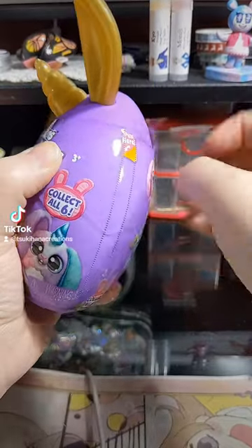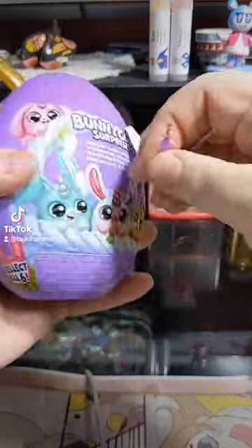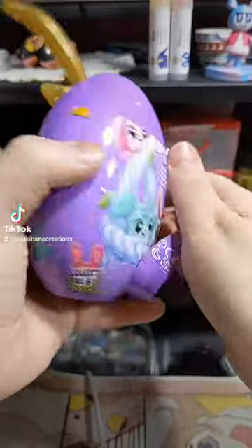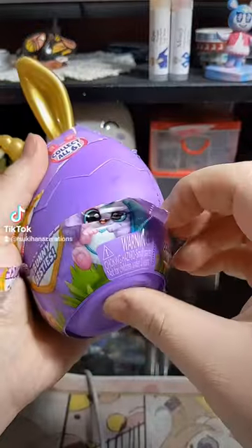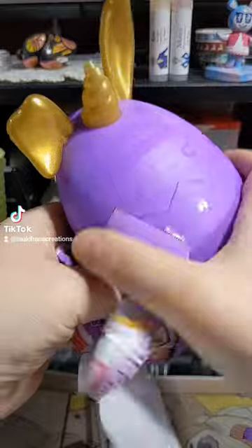Oh no, it doesn't want to open. And I didn't want to, like, put my background up or anything — I think I'm also working on orders, and I just don't want to have to clean and organize my desk for that. I'm going to pause real quick. I'm trying to get the thing to come out, but it does not want to. There we go. Yes.